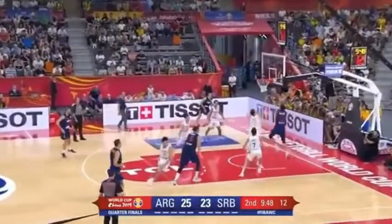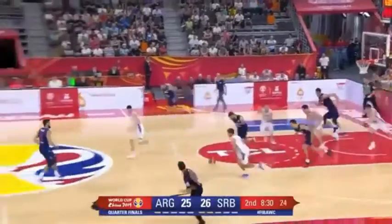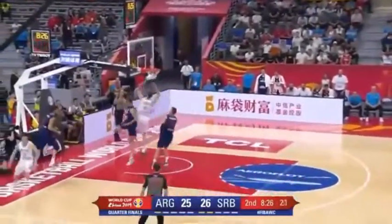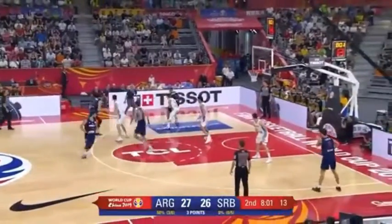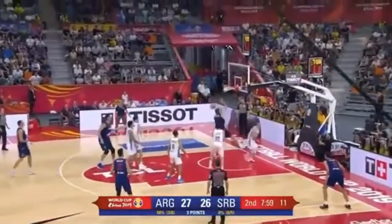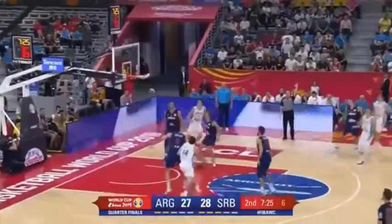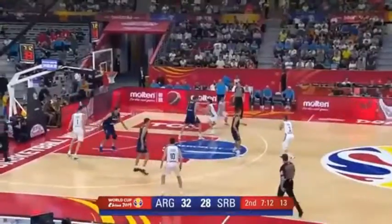Cafaro guarding Jokic. Now Mitic drives in. And good effort there by Pera. Now he finishes. Baseline open. Argentina's offense a little bit different with Campazo not on the floor. They need to do their job taking care of the ball.